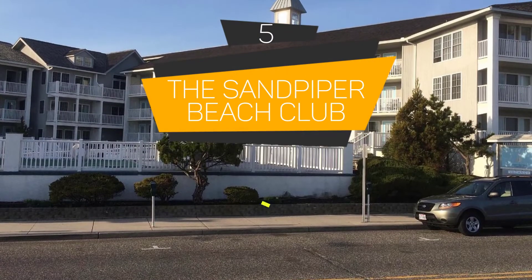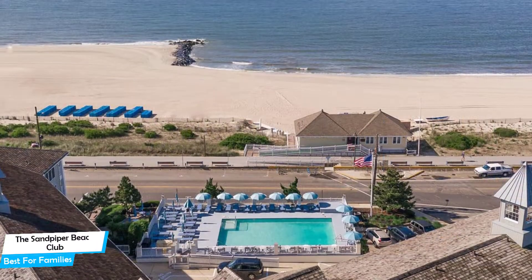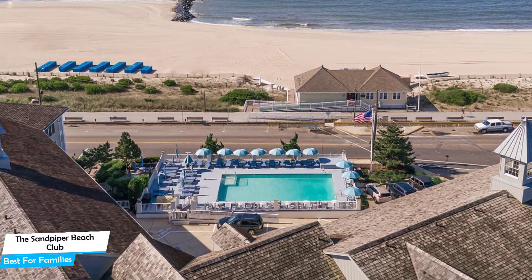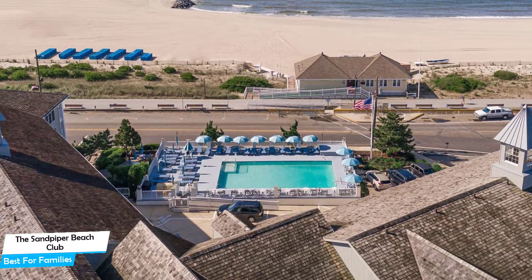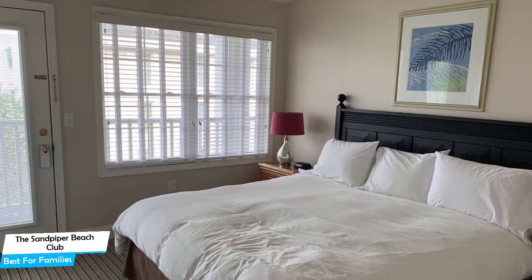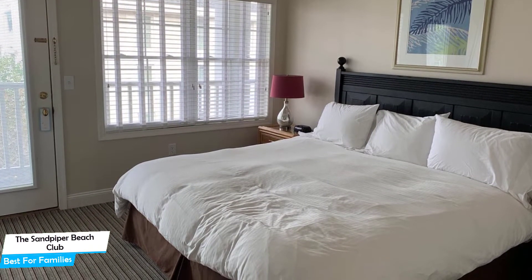Number 5: The Sandpiper Beach Club — best for families. When you're traveling with kids, a city like Cape May is best enjoyed when you set up a base at a centrally located property that is designed to host families. To be able to enjoy your trip, you need a hotel that has spacious rooms, a child-friendly environment, and amenities you can use to relax. The Sandpiper Beach Club has it all. It's an upscale beach-apart hotel with 24-hour fitness near Cape May Beach.